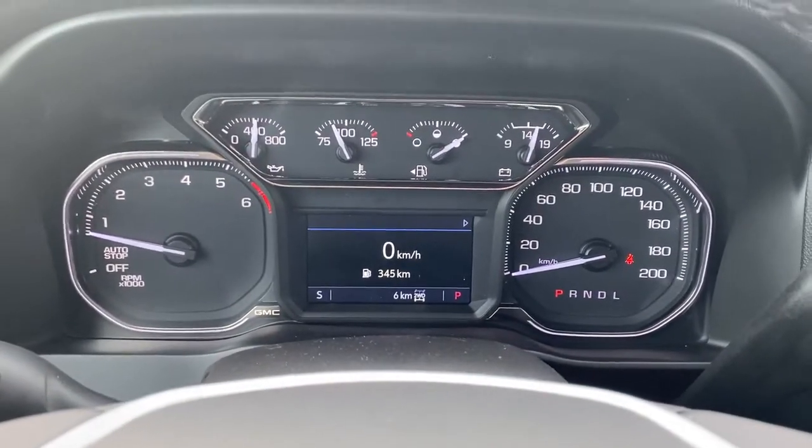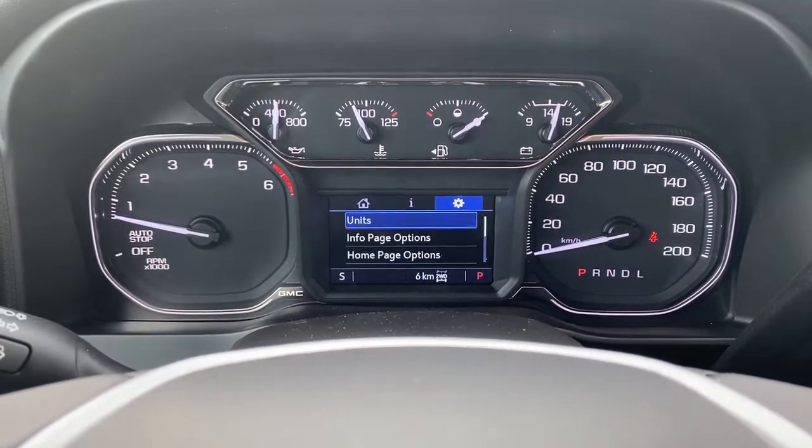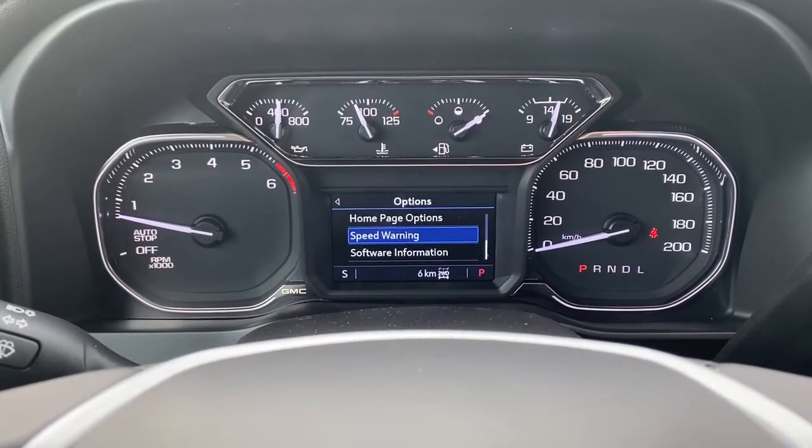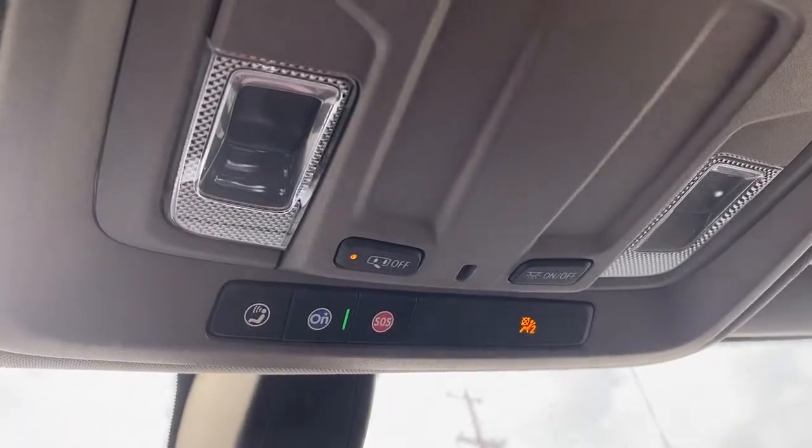Up next is our driver information center. We're able to cycle through that dash using the arrow buttons found on the steering wheel. Overhead we have OnStar and some lighting controls.